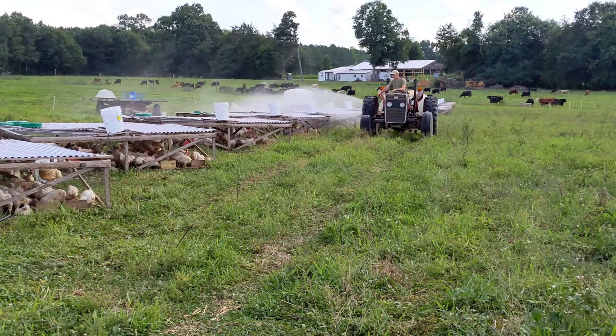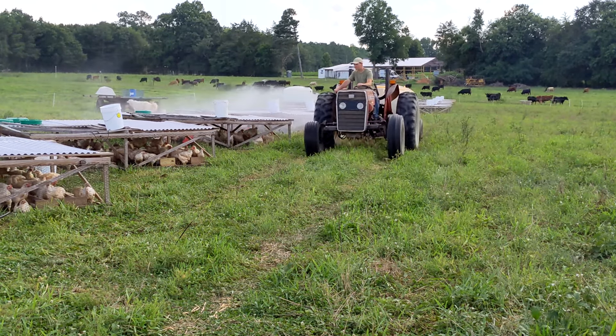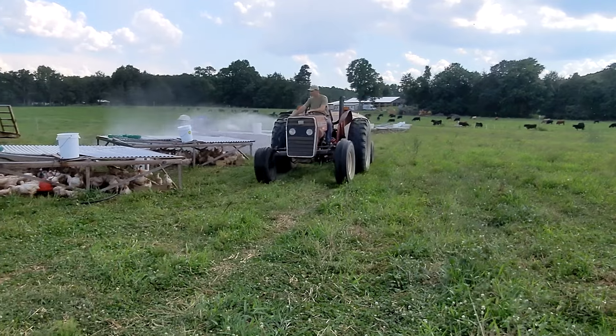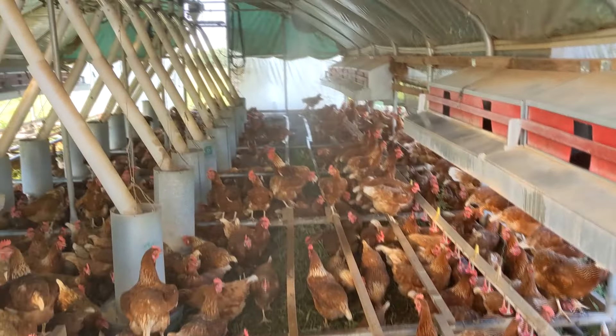These broilers are pretty close to being processed, so they're pretty big. When they're big they take a little more care. We spray them with cool water in these hot afternoons — douse them with water — and that keeps them comfortable and performing like we need them to. It provides you with the best quality meat possible and keeps the birds with less stress from the heat.